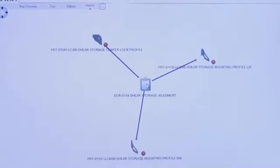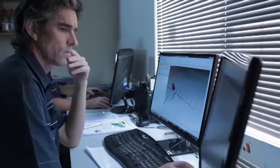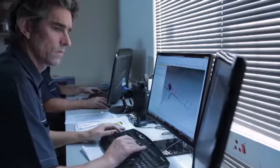With Solid Edge SharePoint, with the visual approach, it's so much easier to see the links between files and what the impact of your change is going to be.